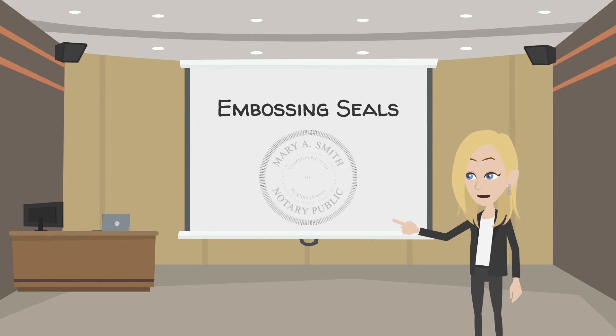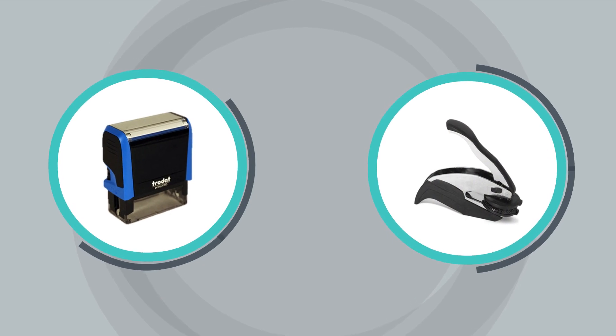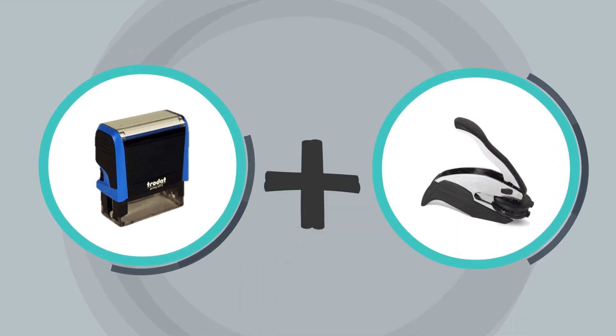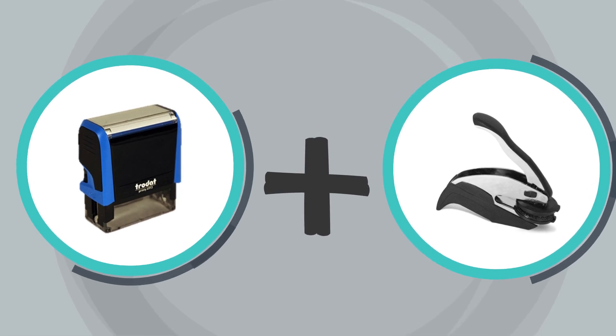In Pennsylvania, notaries are no longer required to use an embossing seal. However, you might see a notary still use one. Pennsylvania notaries may use an embossing seal as long as they use it in addition to the official notary stamp.